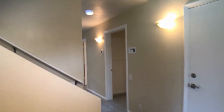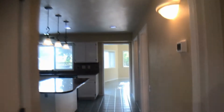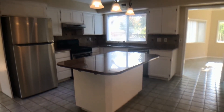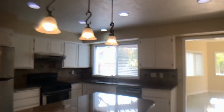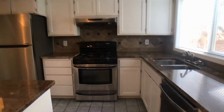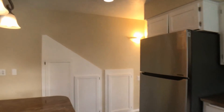We're going to go back and check out the kitchen first. Great kitchen with stainless steel appliances, granite countertops, an island in the center, and great natural light. Gas stove, newer fridge, and additional storage.